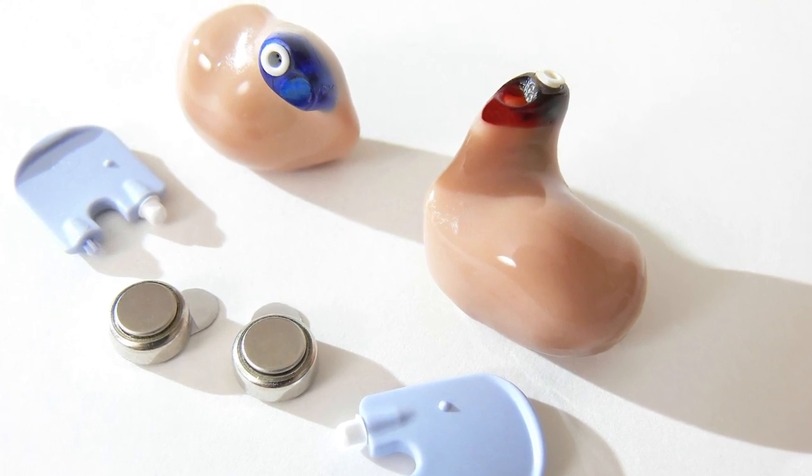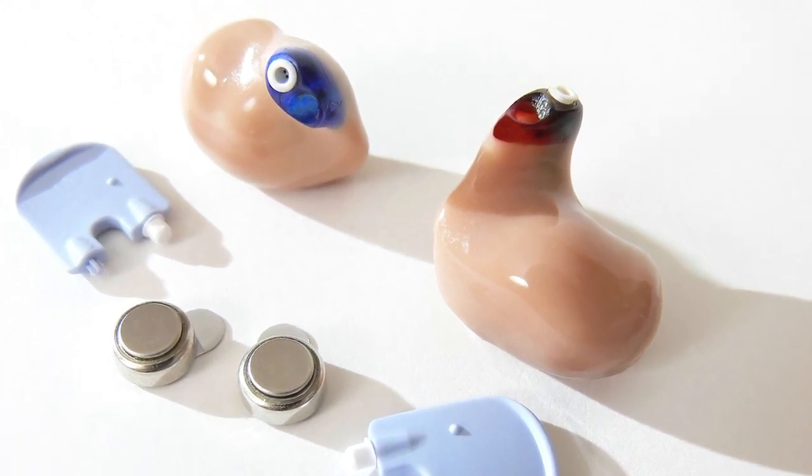Hearing aids are now made with rechargeable batteries. This makes hearing aids much easier for the patient to use. You don't really need to fiddle with the battery door anymore — you can just plug and go, use the battery for the day, charge it at night, and it'll be ready to use in the morning.